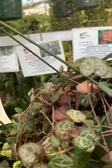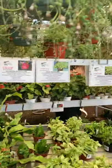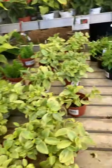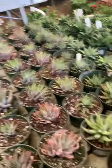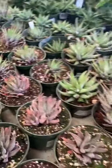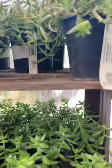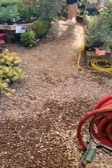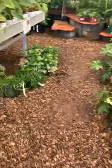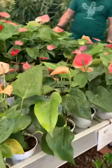They're actually really full. Some string of pearls. A little Orpheus — oh, cute, look at that baby. More succulents. Yeah guys, this is a little overview of this place. If you guys want to come check it out, go for it!